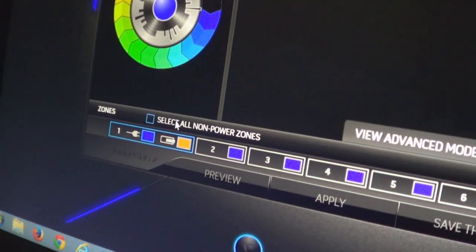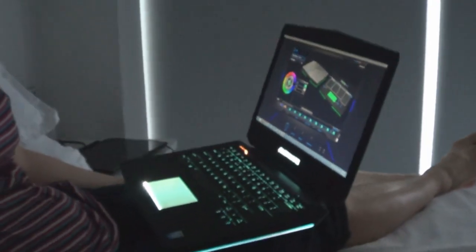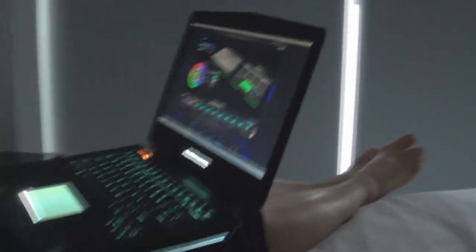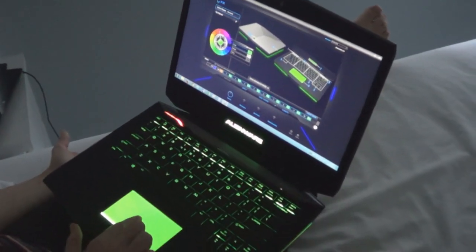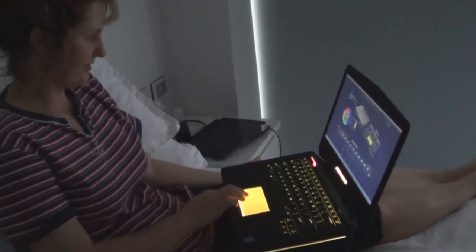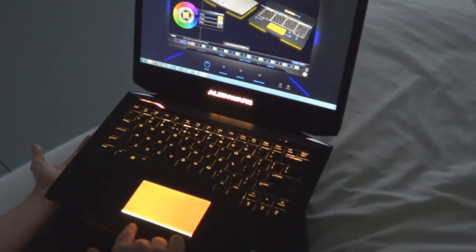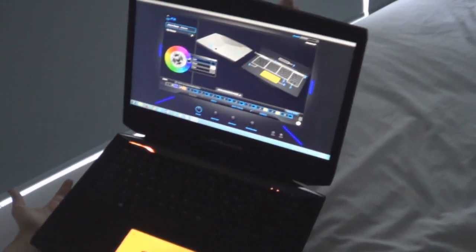Let's put the blinds down so we can see how it looks at night. This shows the lit-up keyboard — when she's typing at night you can see perfectly which keys she's pressing. To show you some of the colours: if you click 'Select all non-power zones' that does everything at once. Let's say you wanted a greenish appearance — you can set it all to green. Can I have my blue back? Red looks a bit scary and hurts the eyes. Yellow doesn't look so good. Black just turns all the lights off except the trackpad. Purple.